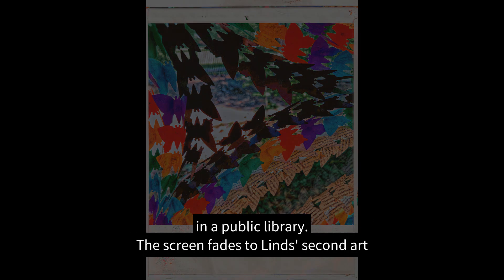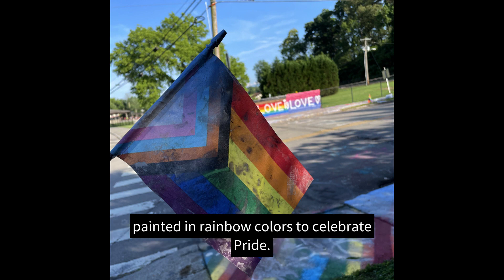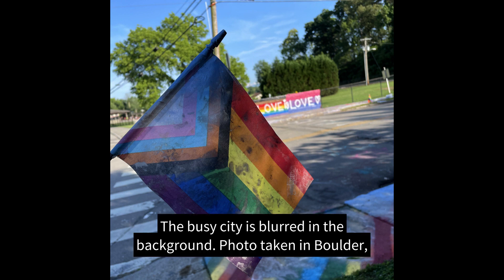The screen fades to Lens's second art piece, submission number two: a saturated and colorized photo of a crosswalk painted in rainbow colors to celebrate Pride. The busy city is blurred in the background. Photo taken in Boulder, Colorado.